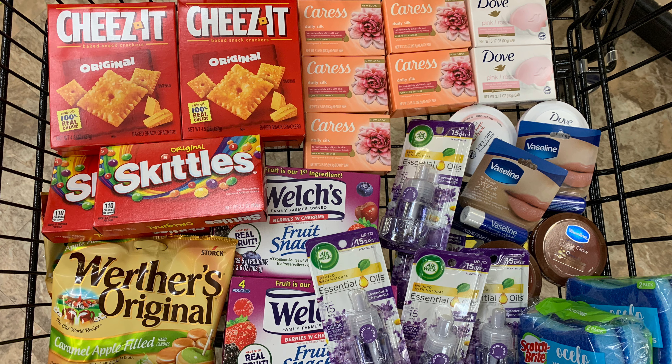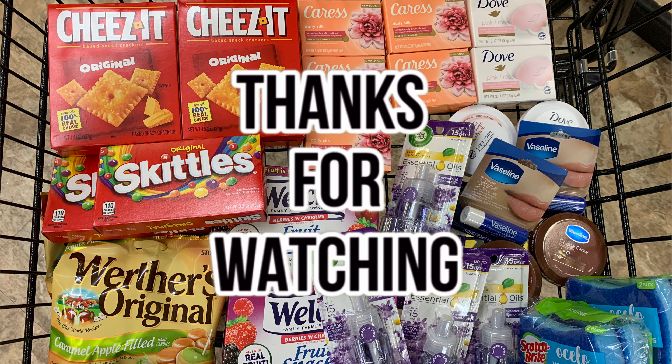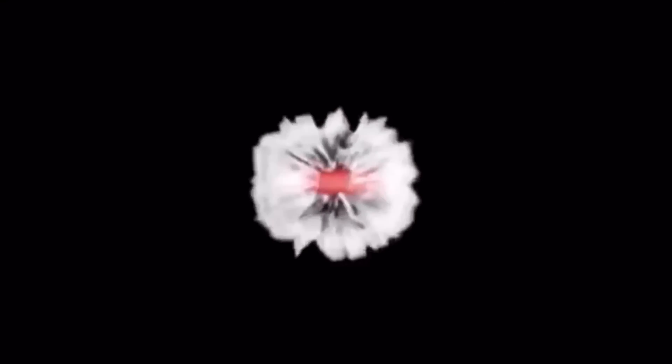This is everything that I picked up at the Dollar Tree. If you have any questions regarding any of the items in my haul today, please drop them in the comments below. Thank you so much for watching — if you're new to my channel don't forget to hit that subscribe button. I'll see you guys in my next video, bye!